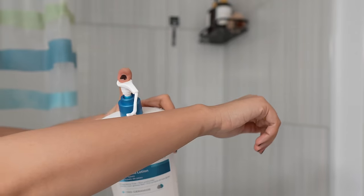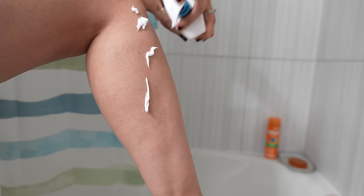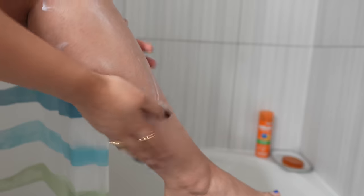Once it dries, I apply moisturizer to my entire body. I know it's a lot of work, and that's why we call it a full-blown self-care day — because, girl, you deserve it.